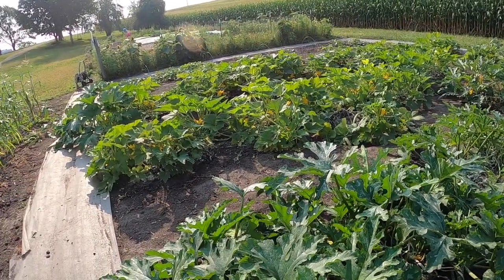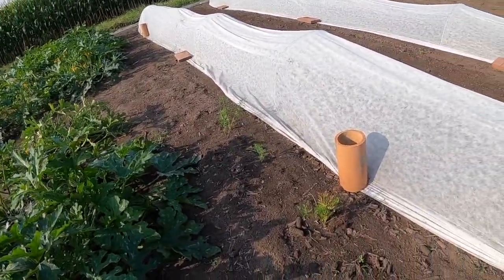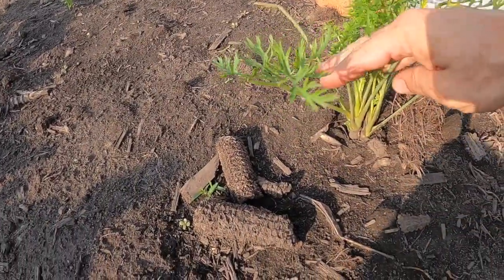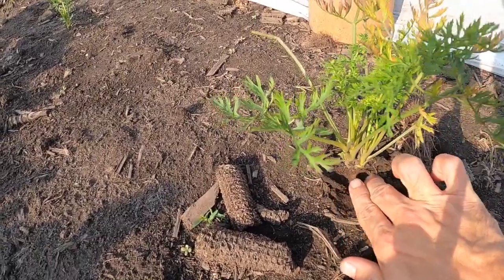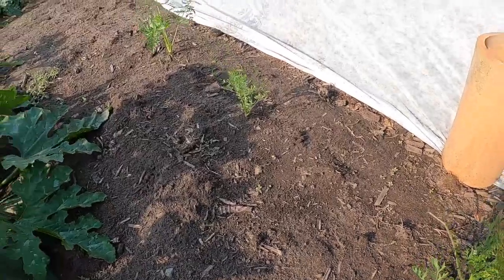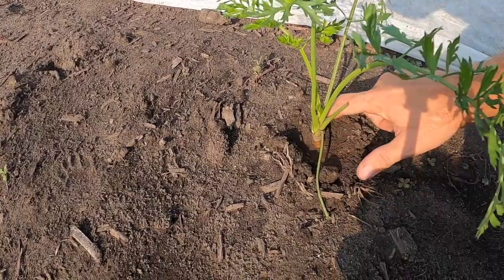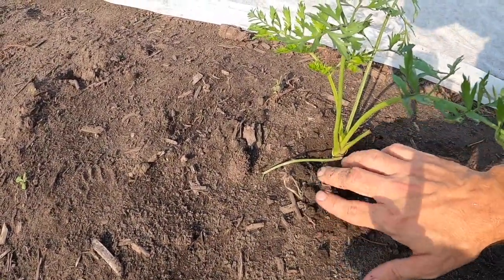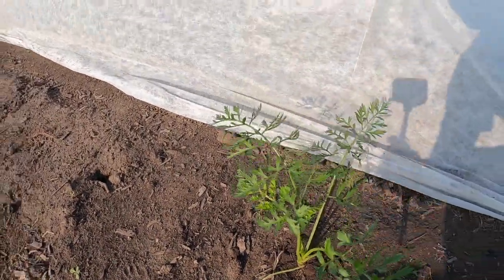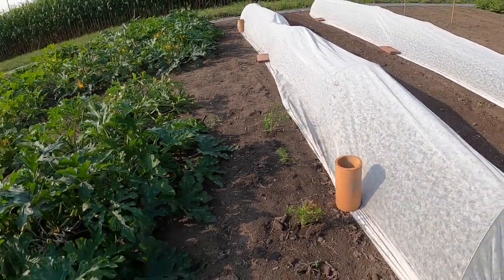We are coming to the end of our carrots — just a couple left. These guys aren't ready yet, they're getting close but still pretty thin. This one over here, if we dig away a little bit, you can see it's looking a little orange — it might be close, but we're going to leave it and hope it thickens up so we can get it to market.